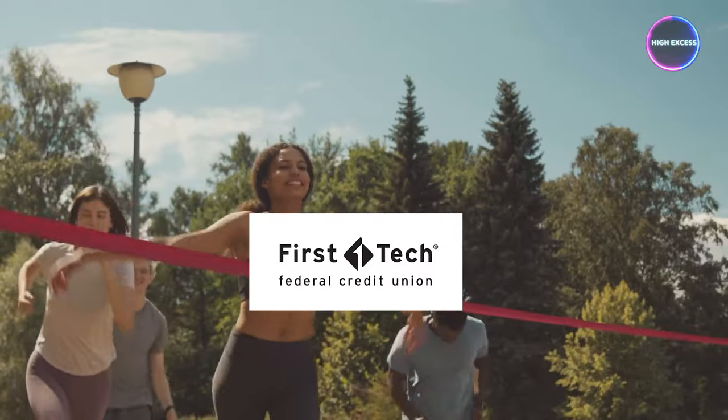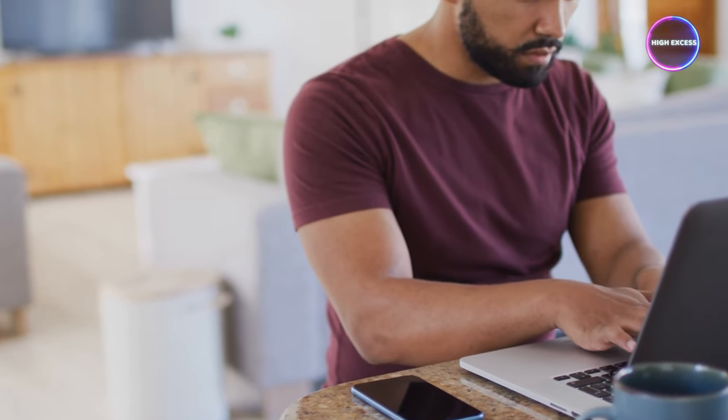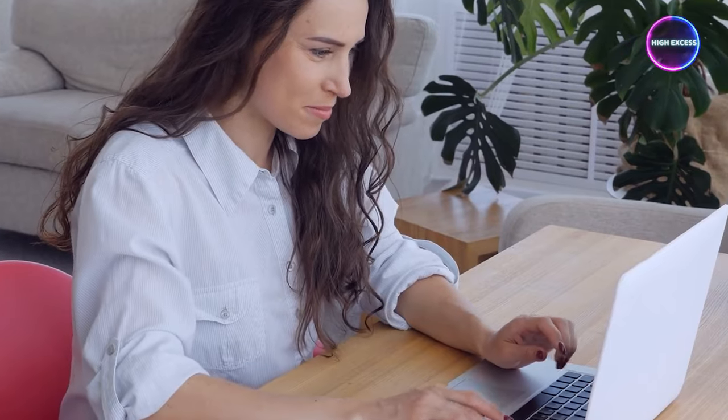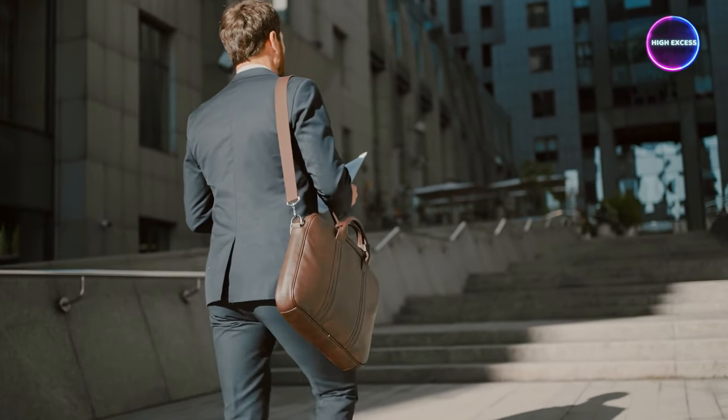Summing it all up, First Tech Federal Credit Union is like the impressive runner-up in the Credit Union Olympics. We're not taking the crown from Navy Federal — they're basically the Beyoncé of credit unions. But First Tech deserves its spotlight, especially with their credit card master strokes. When it comes to business lending, First Tech seems focused on residential and commercial real estate, leaving unsecured working capital loans and business credit cards backstage for now. Their credit card limits keep pulling out higher and higher figures — I've seen approvals around $25,000, $30,000, and even $40,000.